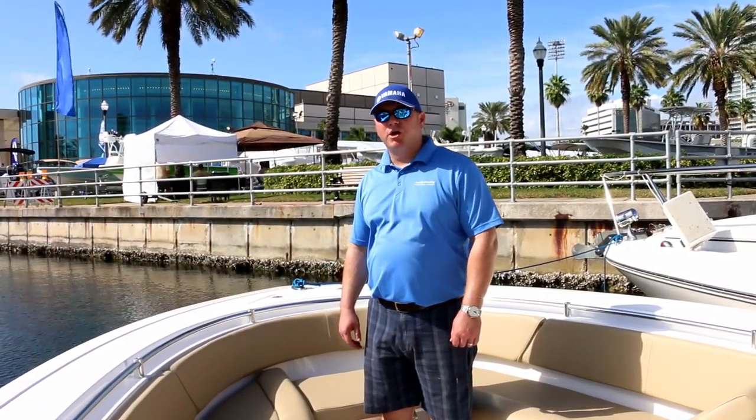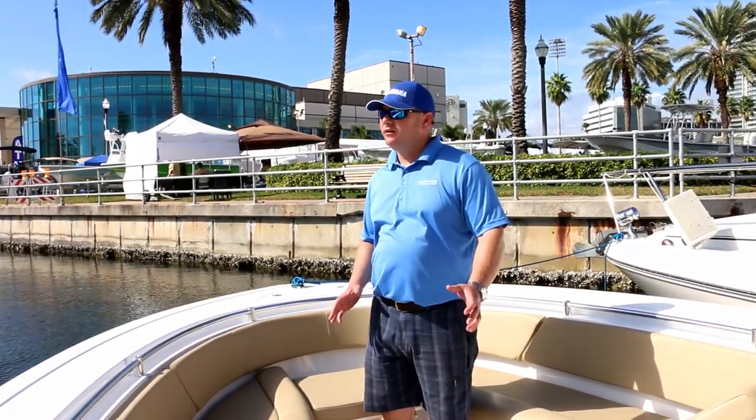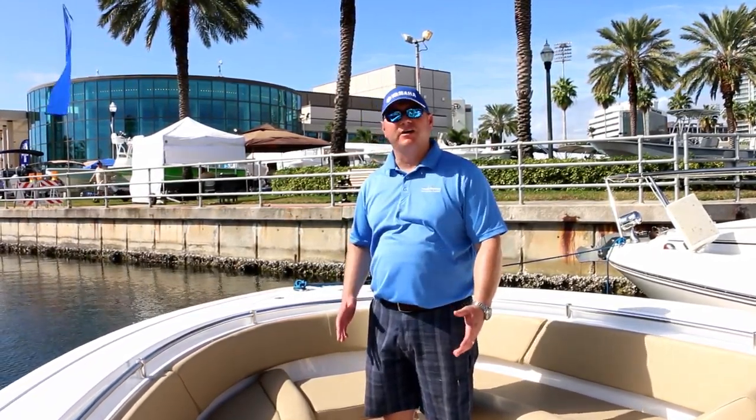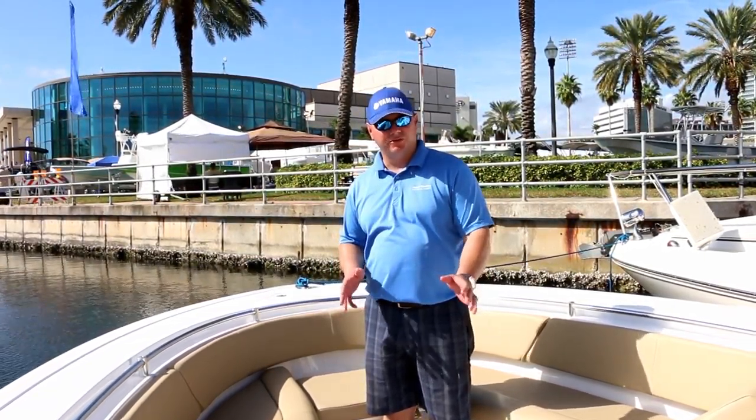Here we are with the Sportsman Open 312, which is a lot of boat for 31 feet. You'd be hard-pressed to find anything even close to the value offered in this boat for the price. There are a ton of features in this boat — we could spend hours going through all of them, so I'll move a little quick.